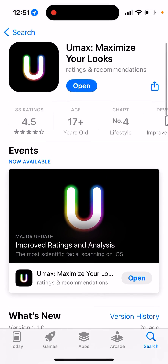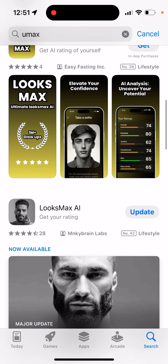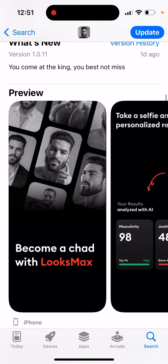The app is quite expensive, but it is available for both males and females — unlike Looksmax, which is only for guys for some reason.